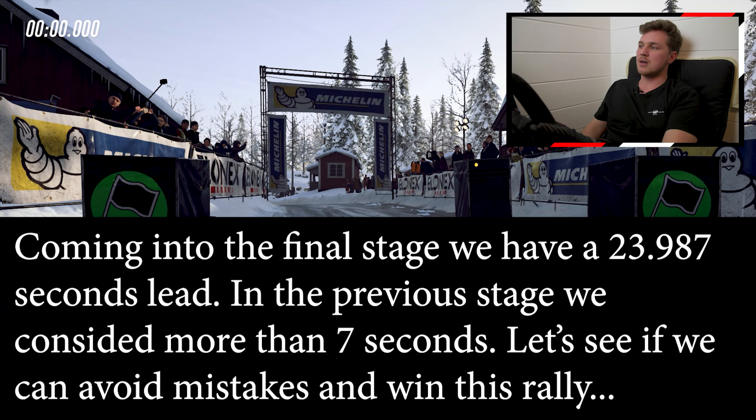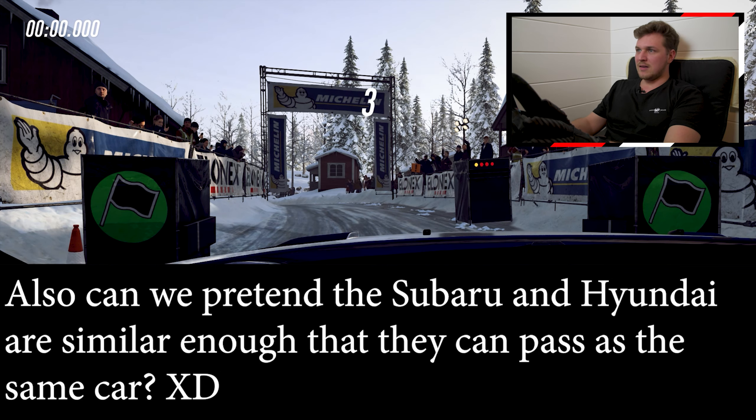Final stage. This hasn't been the longest rally we've ever done on this channel, but it has been a very tough one indeed. Let's keep it out of the snow banks in this one.